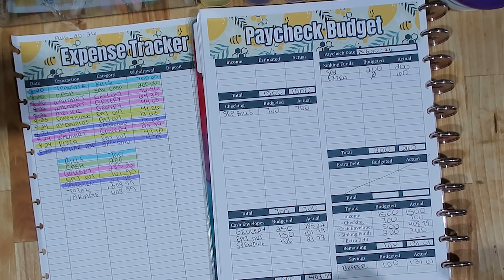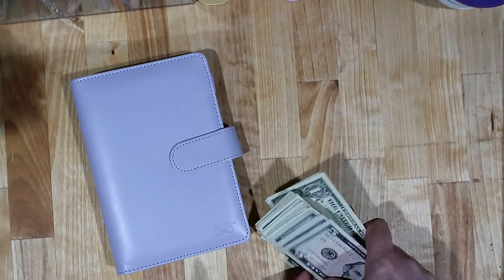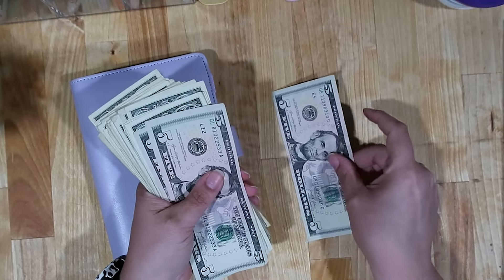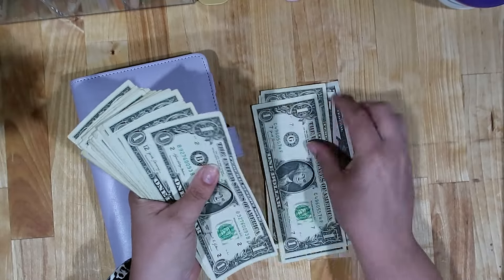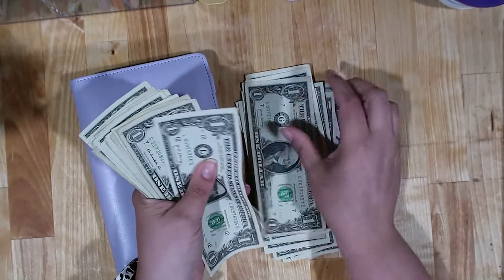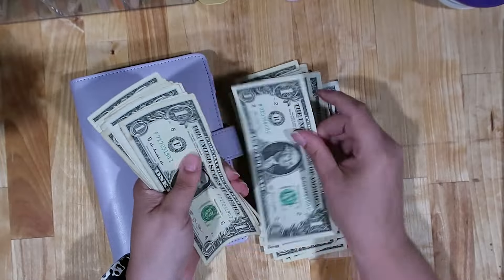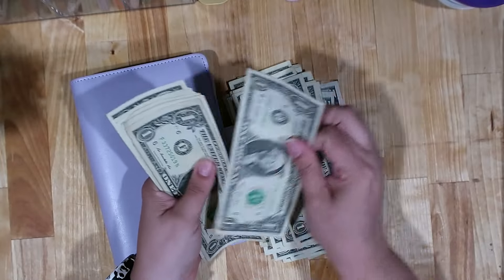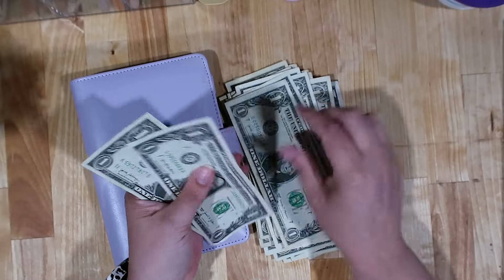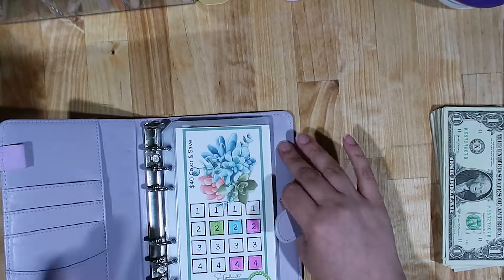Speaking of which, let's go ahead and pull that $60 cash and do my mini savings challenges. I pulled my cash — this should be $60. I've got mostly ones and a few spicy fives. Let me go ahead and count this out — and yes, it's $60. I have my cash. I'm going to set this right here and set up my mini savings challenges.